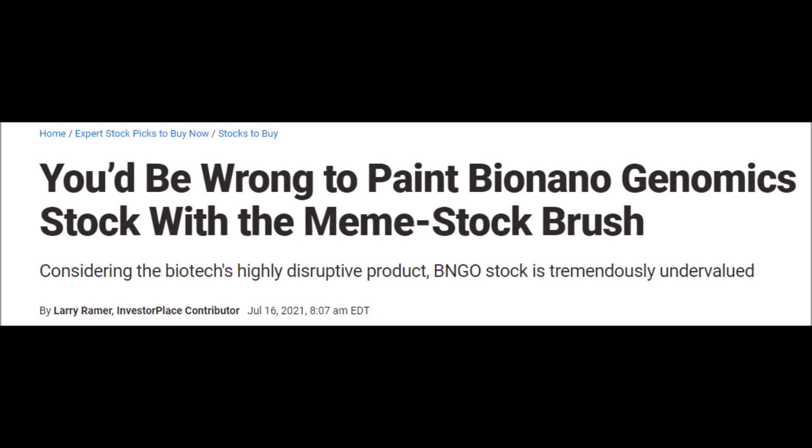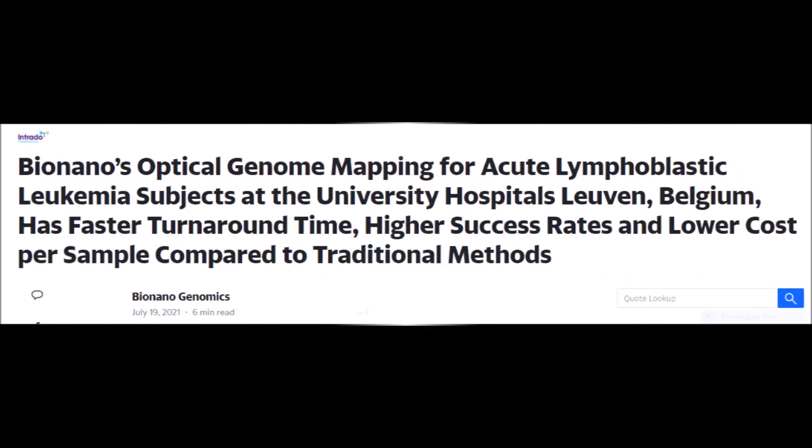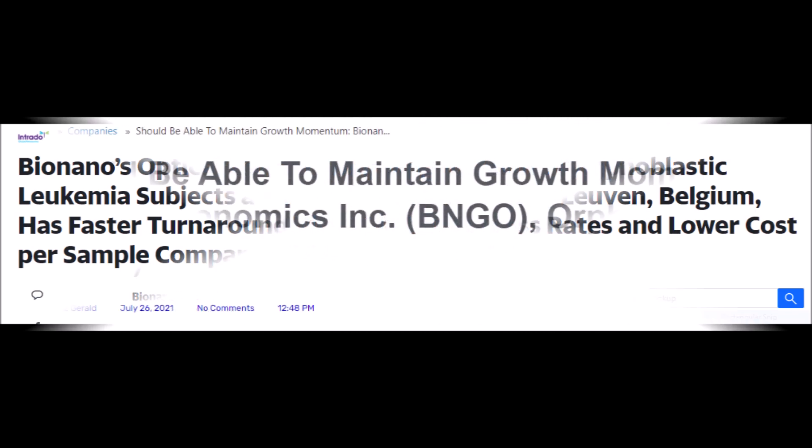We will be looking at various BNGO price predictions, Bionano Genomics stock forecasts by analysts, and we will also go over a new study that truly reveals just how undervalued and revolutionary their technology is.